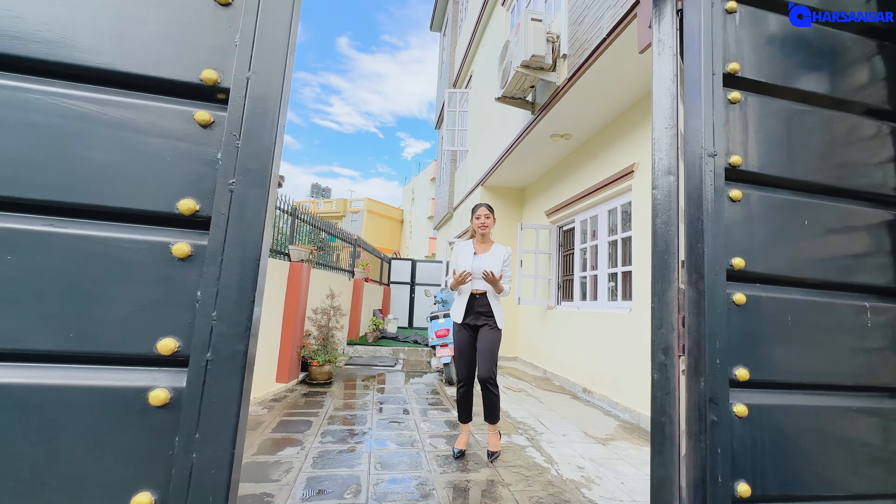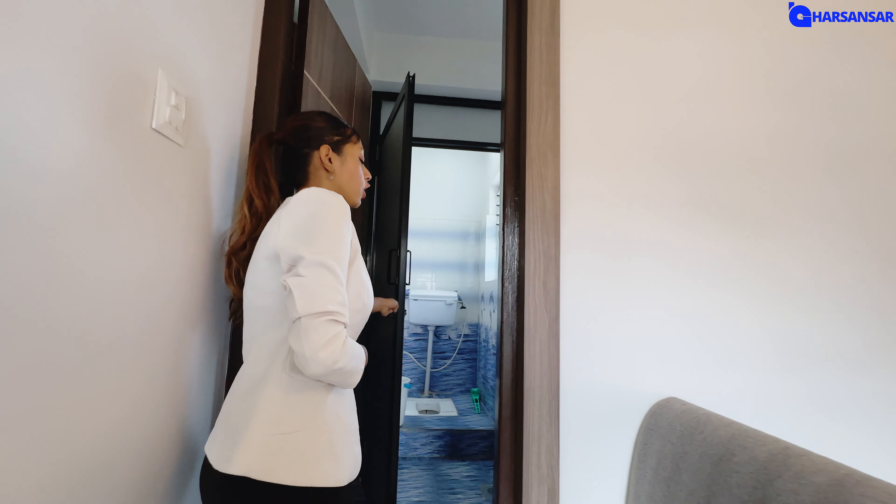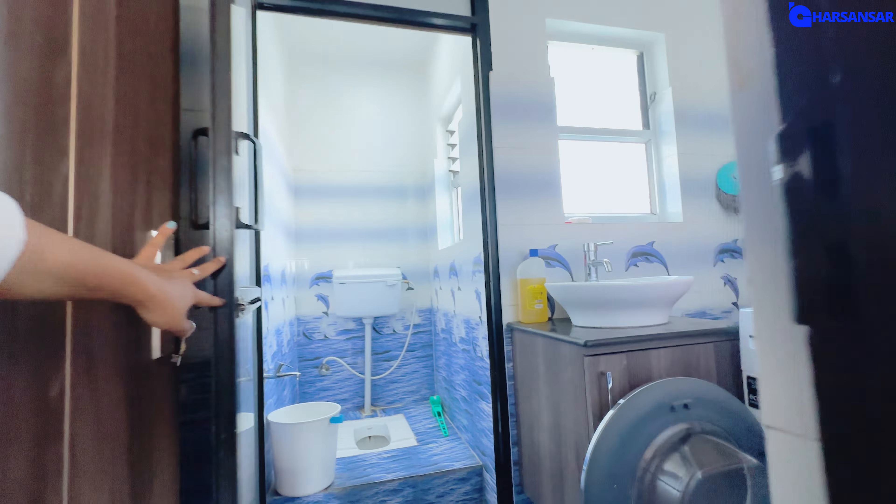Now we are moving to the upper floor. Here we can utilize indoor plants and have sandy layer lights. We can also provide laundry space and a common bathroom on this floor.